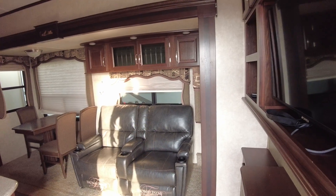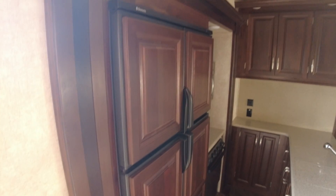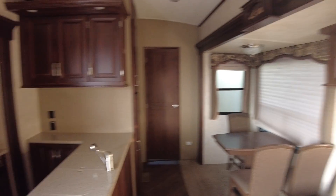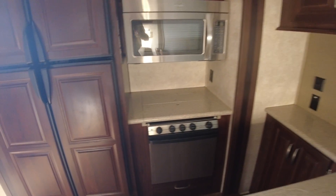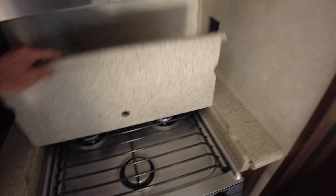Recliners here, peninsula island with the double door refrigerator. The lighting is not the best here — ceiling fan, two ACs, solid surface countertops, 30-inch microwave.